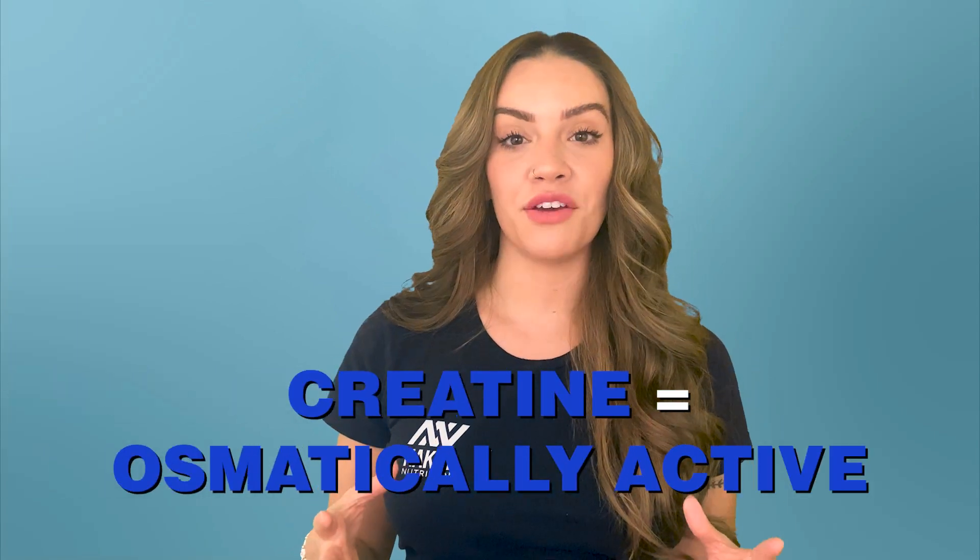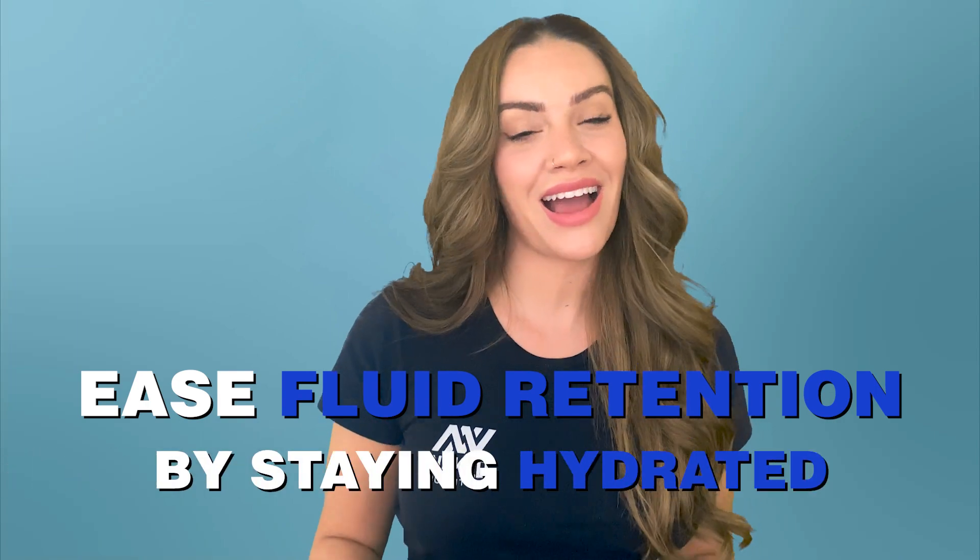Creatine is osmotically active, which means it pulls water in, resulting in a temporary increase in water retention and weight gain. Water retention from creatine can actually boost performance by improving our ability to regulate body temperature during exercise and stimulate muscle protein synthesis.